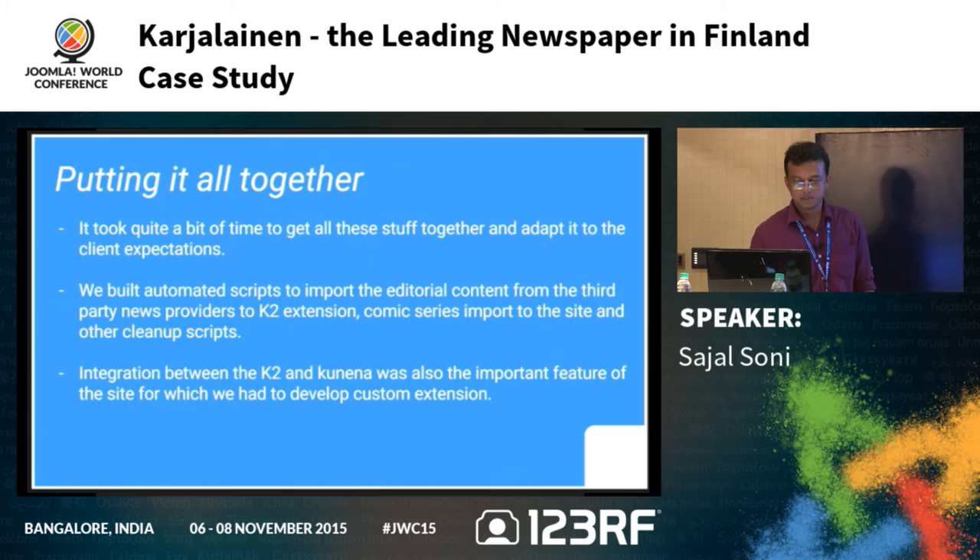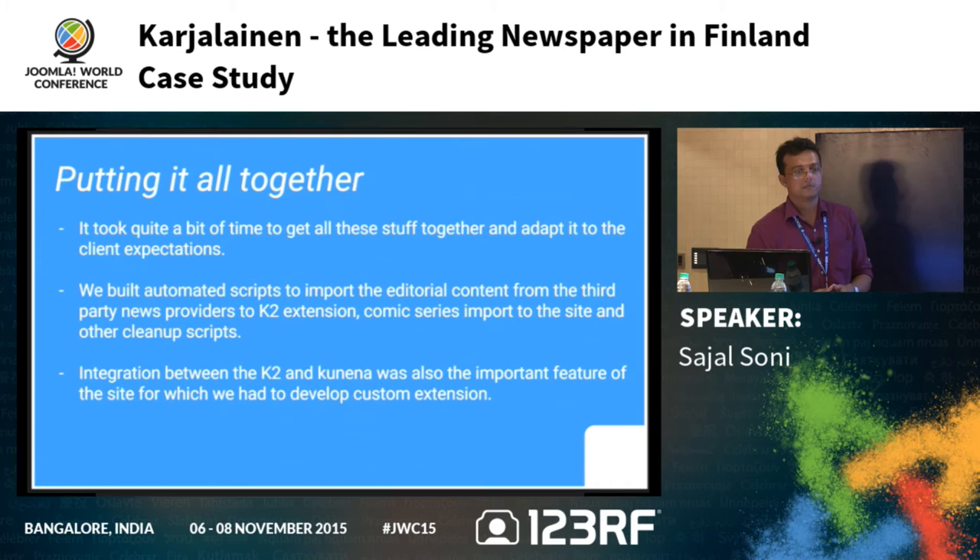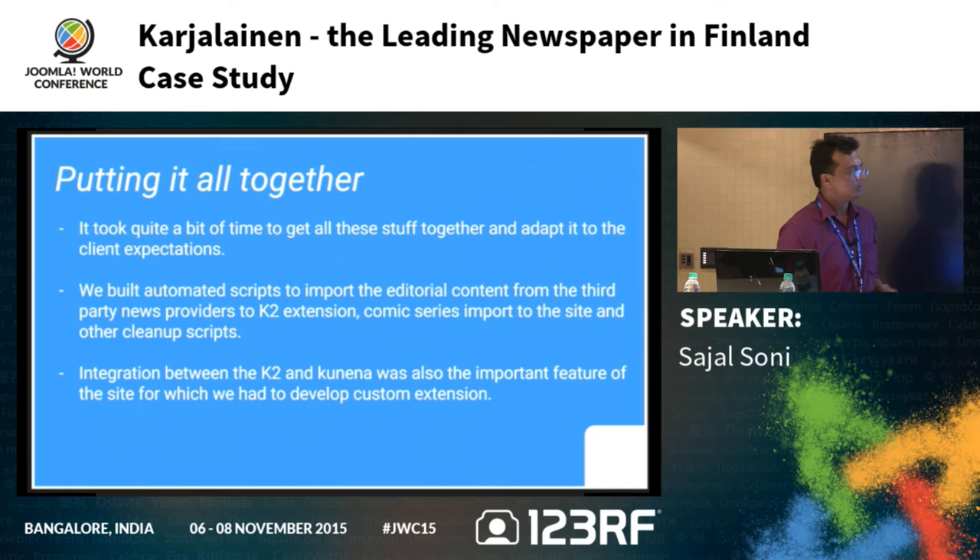Putting it all together: we went through requirements gathering, requirement analysis, extension selection, template selection, and custom extension development. It took quite a bit of time to put everything together and adapt it to client expectations. We also built automated scripts to import third-party news into the K2 entity in real time, import the Fingerpuri comic series, and handle other cleanup tasks. Integration between K2 and Kunena was also an important feature requiring a custom extension.